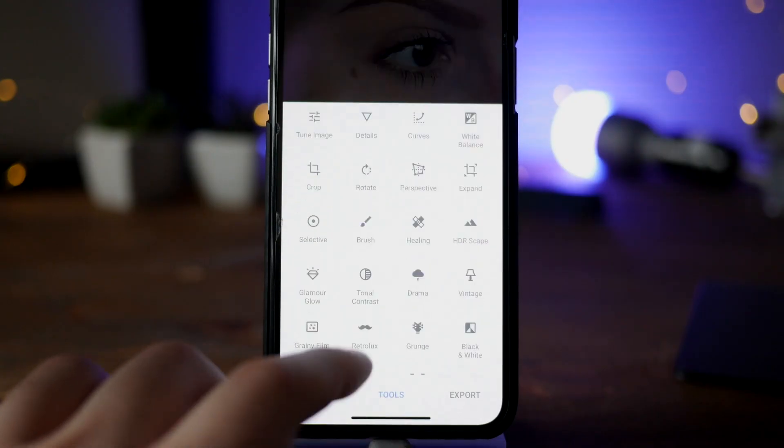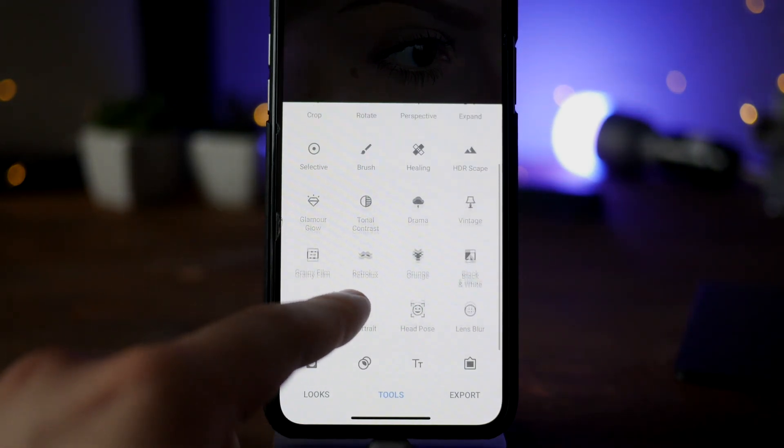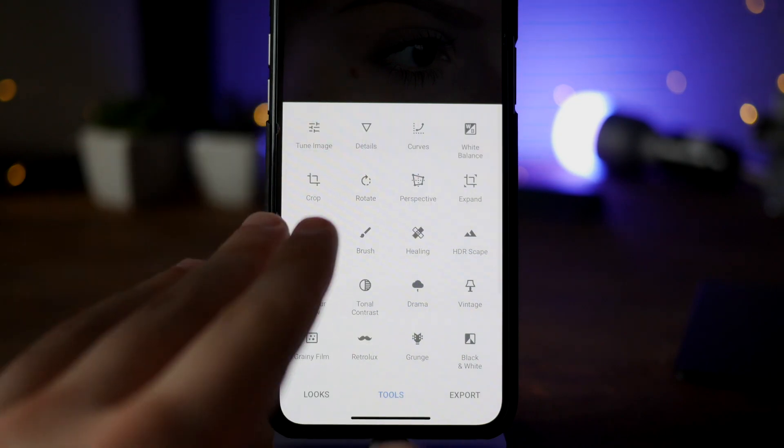There are of course more options and tools inside of Snapseed, but I'm just getting started so I only use a few of them from the list.